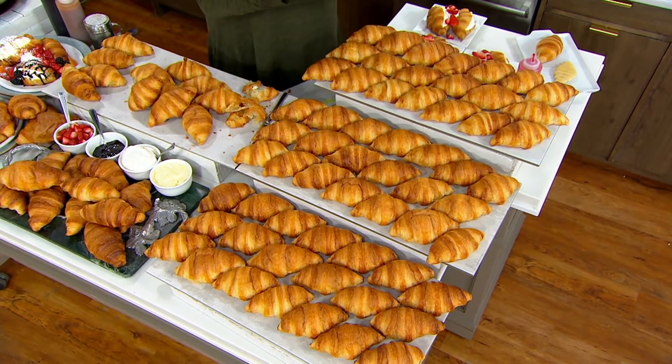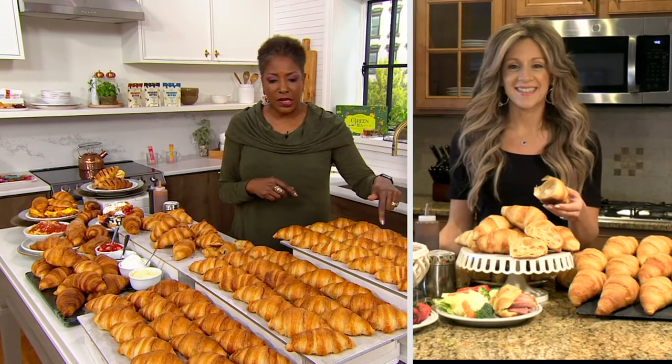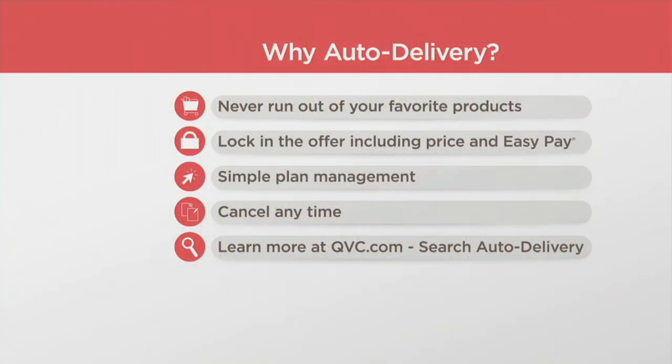Caitlin, thank you for joining us. I want to invite you to place your order. Please be in the process of doing just that — 20 count, 40 count, or 60. Don't forget, the 20 and 60 sold out the last time we presented it. If you get the auto delivery, you're locked in and never have to worry about running out. If you decide at any point you want to skip a shipment or cancel, you can do so by calling customer service. There's no obligation — you can cancel at any time.